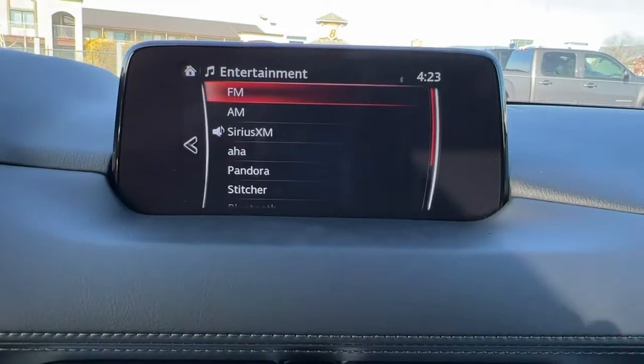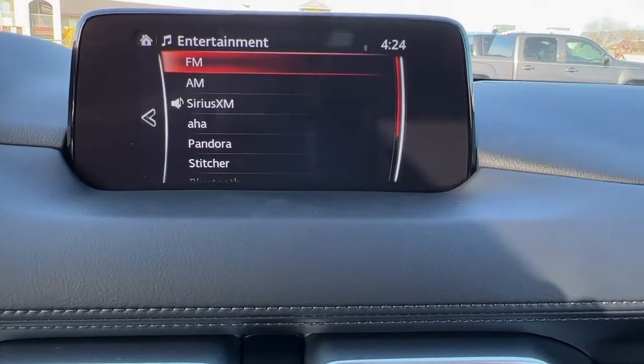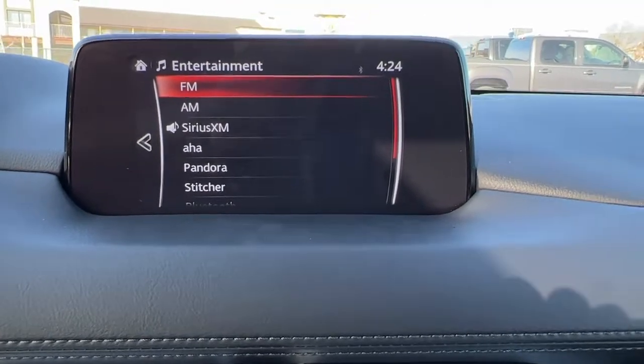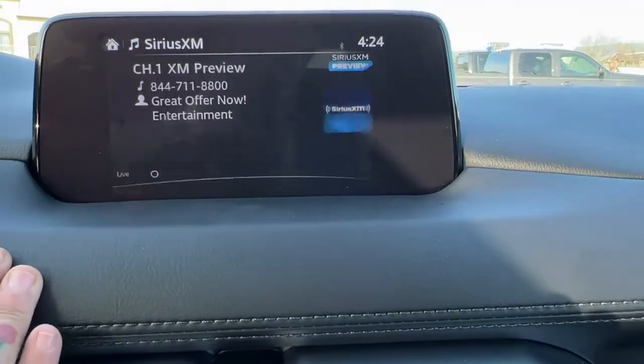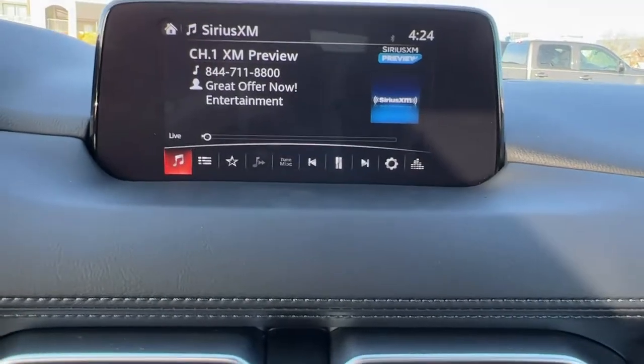If we go into audio we're going to find AM/FM stereo with SiriusXM satellite radio — you do get three months of SiriusXM. Scrolling down we've got Bluetooth, and there are functions in the settings for Android Auto and Apple CarPlay.